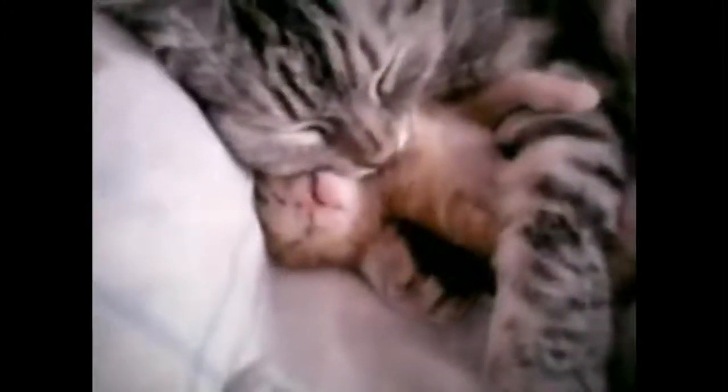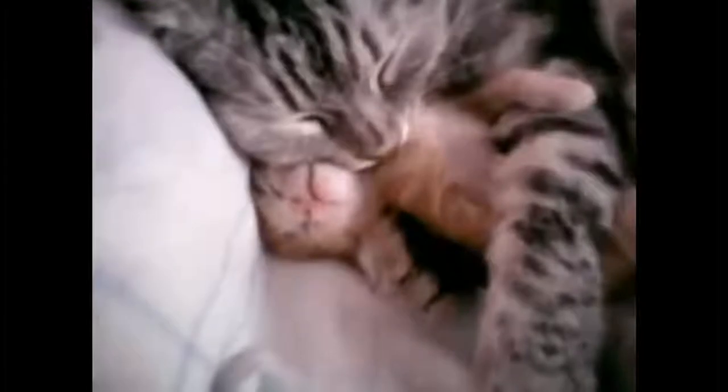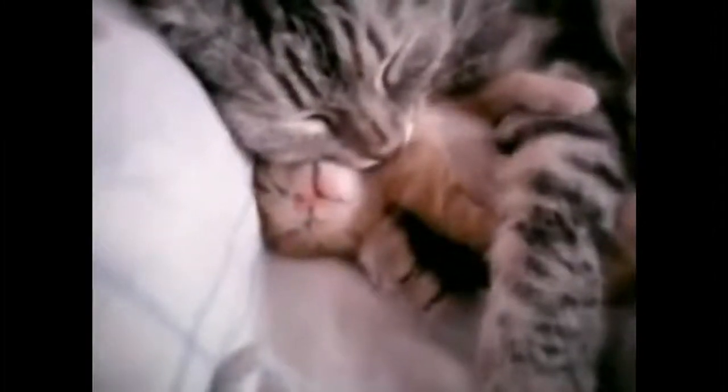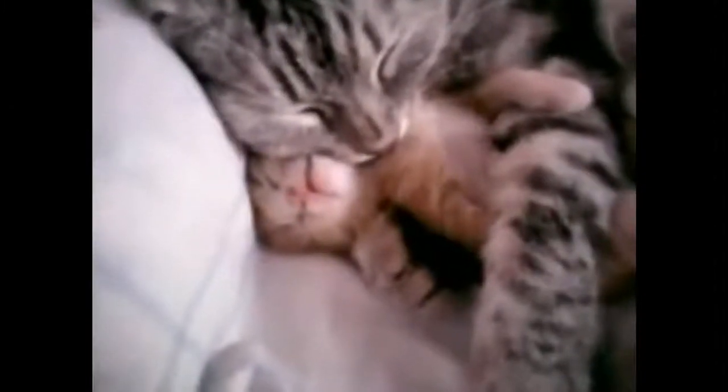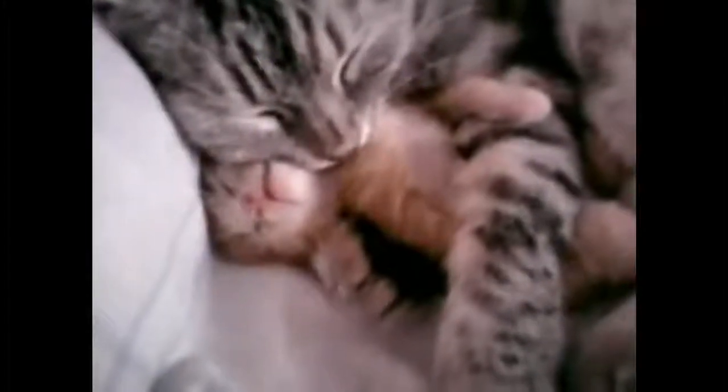Here's a cat hugging a baby kitten. It's showing compassion, because we think of these creatures as just brutal animals fighting each other for no reason, but we found proof that they also love.